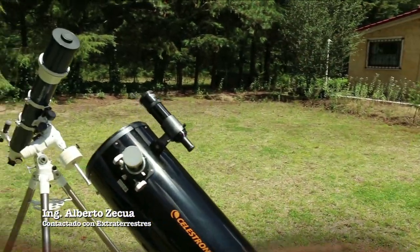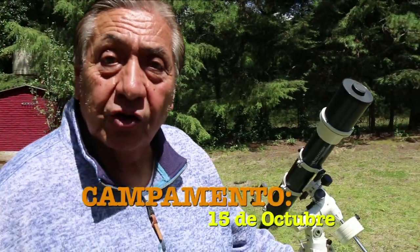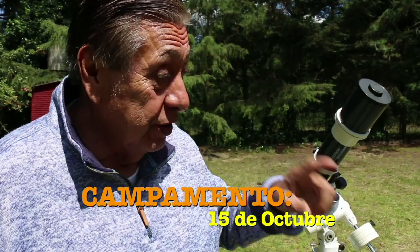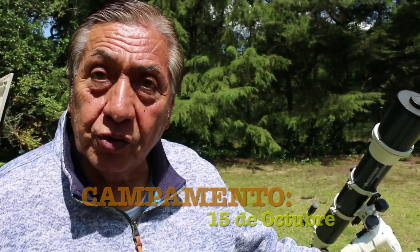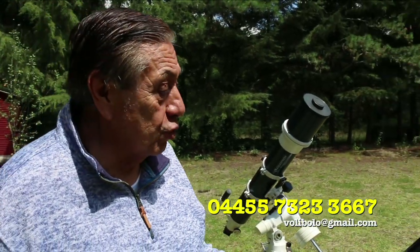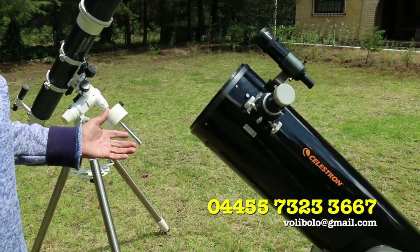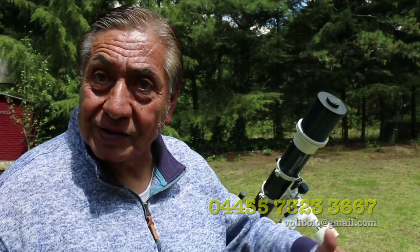Los invito al campamento que próximamente se va a dar en este sitio. Tenemos cinco telescopios disponibles. Estos son algunos de los más fuertes que tenemos en óptica. De este modelo de telescopio para adelante ya están los profesionales — telescopios que cuestan 250 mil pesos y que ya no es fácil andar con un aparato de esos; hay que tener ya una cúpula, estar nivelado. Pero con esto es suficiente.